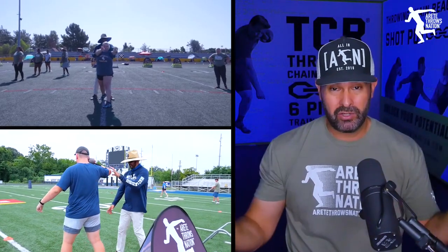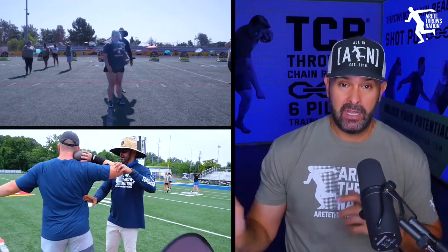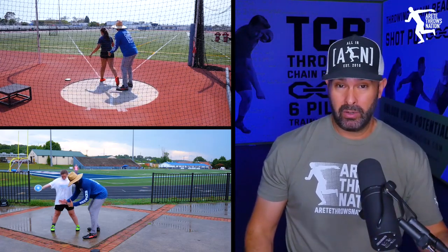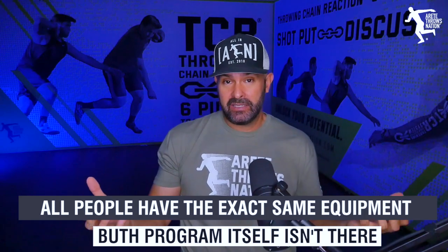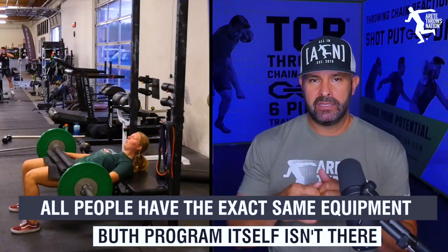Because you can have a strength program and a throws program, and they can be totally disconnected. And unfortunately, I've seen that way too much. As a private coach, I see people from all over the country, internationally — we get video analysis from all over the world. We can see a wide variety of training: good training programs versus not-so-good ones. And the common thread is all of these people have the exact same equipment, but the program itself isn't there.